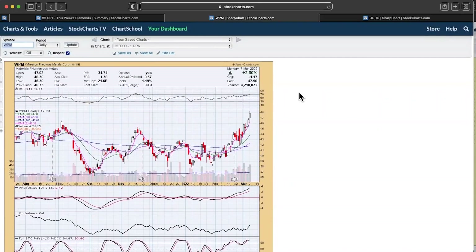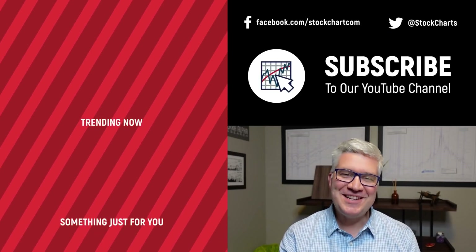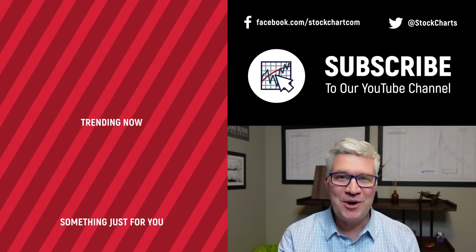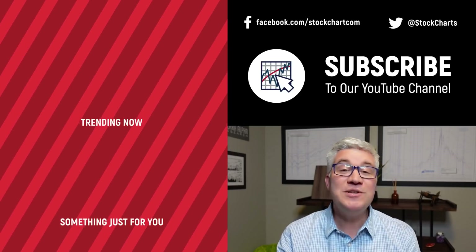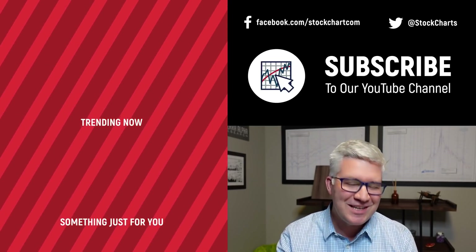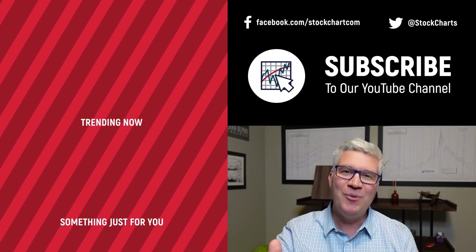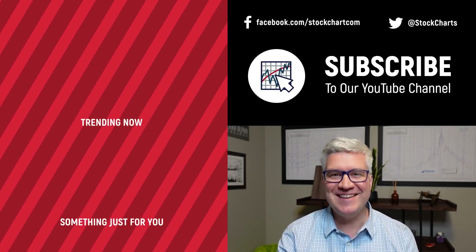Hope you enjoyed that. Dad, thanks so much for being here. Glad to be here. We wish you good luck and good trading. Hey guys, Dave Keller here with StockCharts — thanks so much for watching our video. If you enjoyed it, hit the like button right below. We have so much new content every day, consider subscribing to the channel. Thanks for watching, stay safe, have a fantastic day.